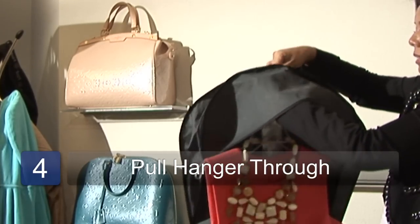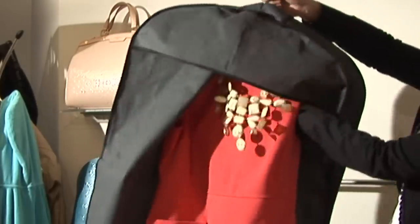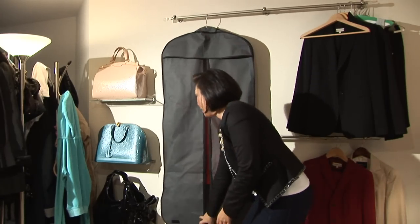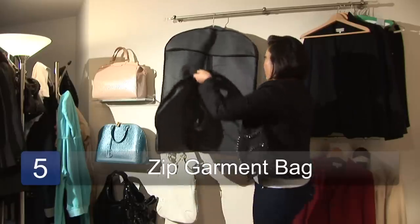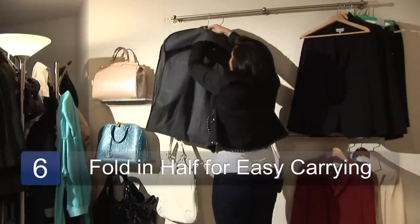You're going to open the opening, take the hanger, and pull it through. Then make sure that everything hangs nice and neatly, and then zip the garment bag. This is great because it allows you to fold things in half and travel more easily.